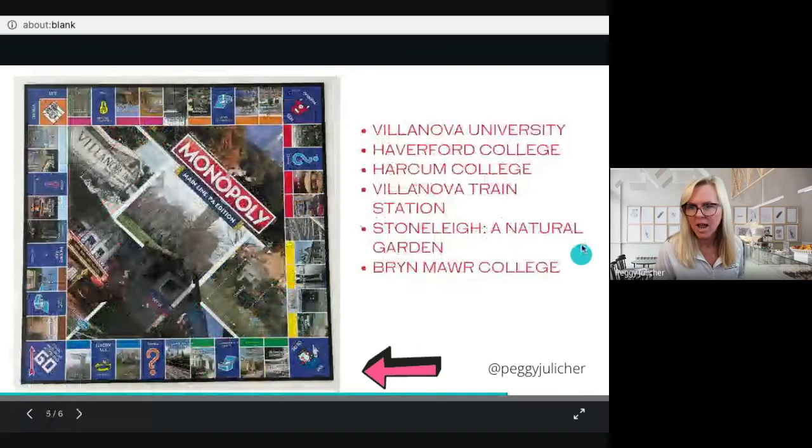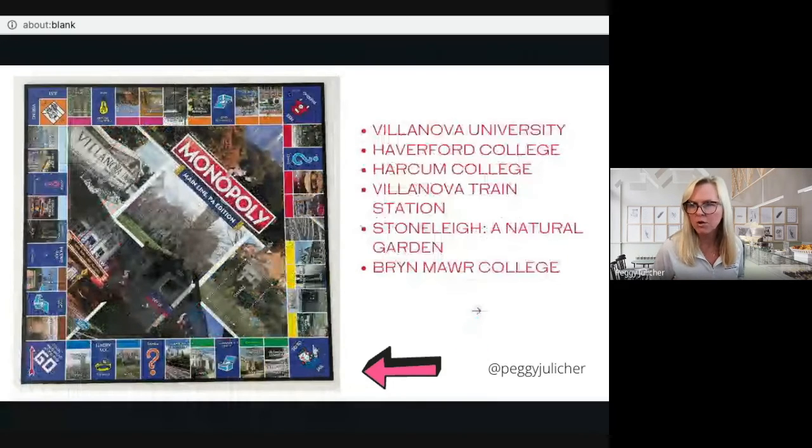Flipping along and now from right to left, you've got Villanova University, Haverford College, Harcum College, Villanova Train Station, Stoney, a Natural Garden, and Bryn Mawr College.